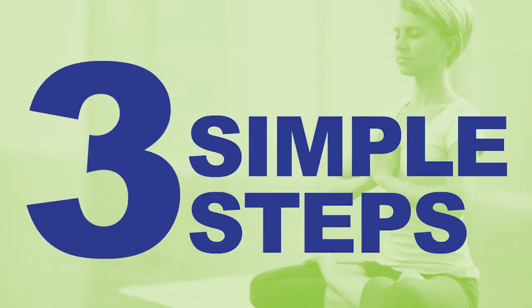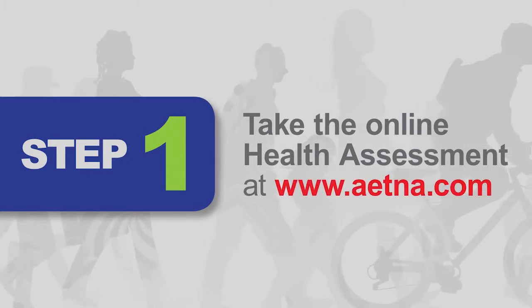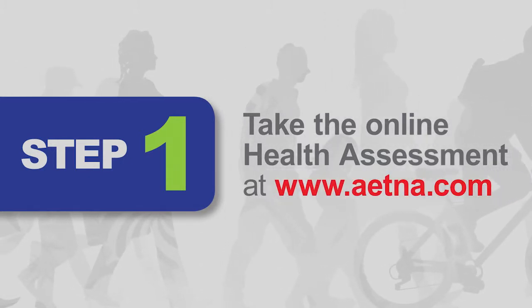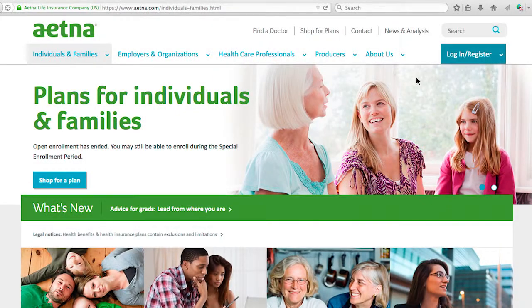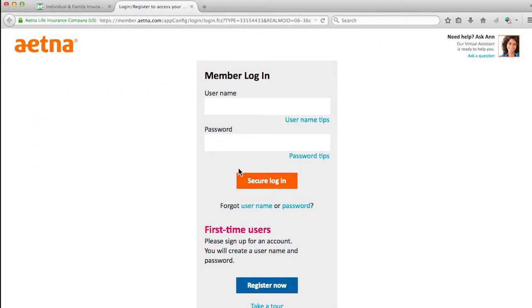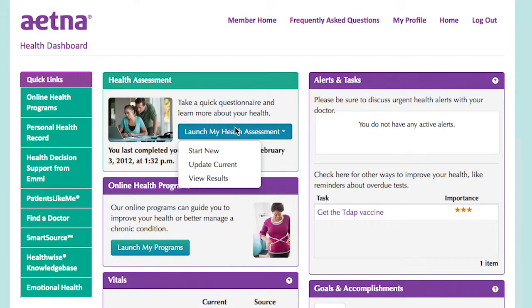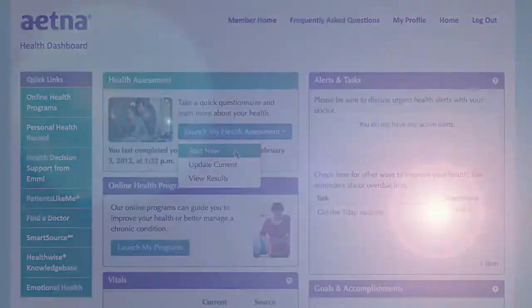To participate, just complete three simple steps by September 30th. First, take the online health assessment at www.aetna.com. Log in or register if this is your first time using your Aetna Navigator. Click Take a Health Assessment on the blue left-hand toolbar, then click Launch My Health Assessment. You can click Start New or update your current assessment.